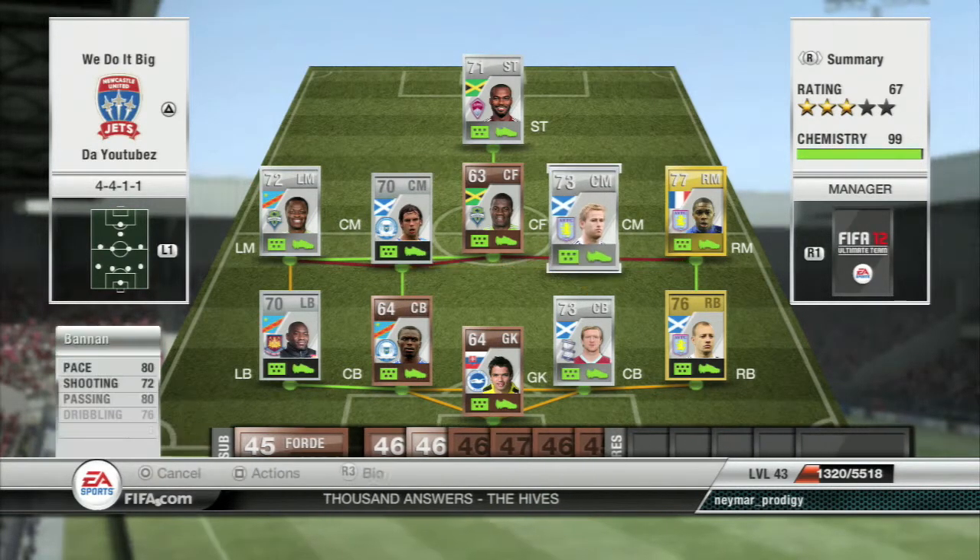Now we've got Bannon. He plays in the Premier League for Aston Villa — silver Scottish center mid. He has 80 pace, 72 shooting, 80 passing, 73 dribbling. Obviously he's got very nice stats. I like his free kicks. His passing is pretty much what you'd expect — 80 on the card and that's what I feel like it is, so nothing too shiny about him. He's left footed as well.